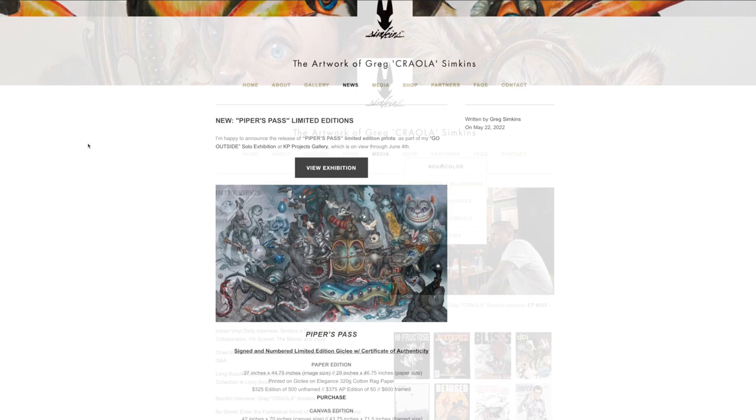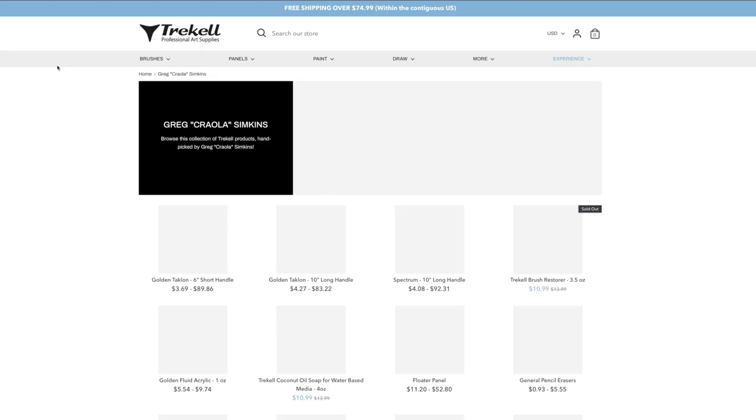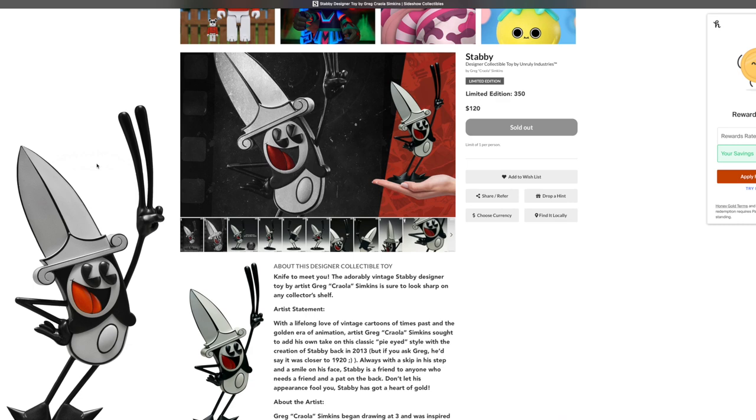Click on over to Nova Color Paints where I have my own personalized bundle featuring my favorite palette and mediums. From there, make sure to also click on over to my favorite paintbrush company who I've been working with for over a decade now, Trickell Professional Art Supplies. There I have many recommendations on the brushes I use as well as some of the art supplies. Also stay tuned for my series 11 paintbrush set.